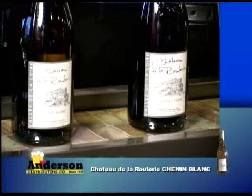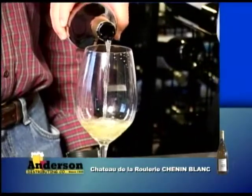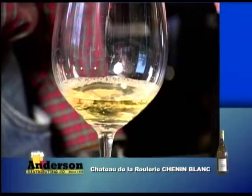One we're going to try today is Chateau Wollery. It's actually out of the Loire Valley in France, and it's a gorgeous place to go in the spring. The wine itself is a Chenin Blanc. It's kind of a neat wine because you can use about anything with it.